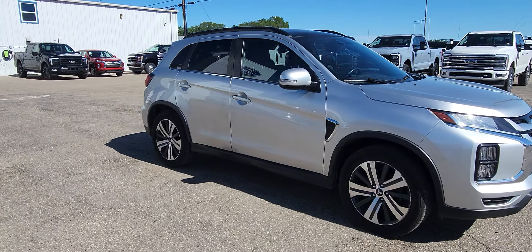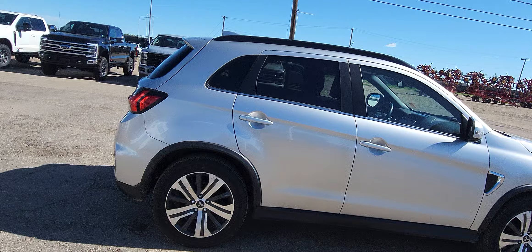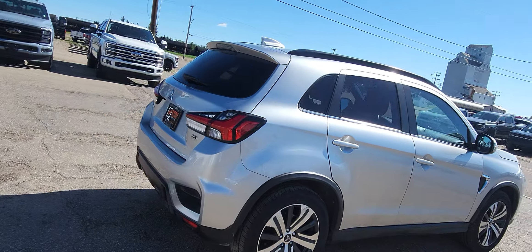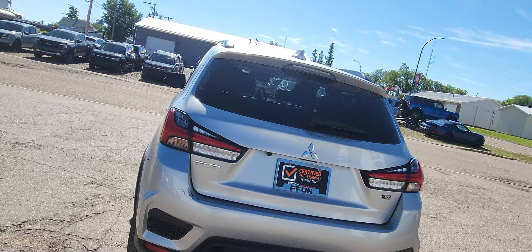This is a 2021 Mitsubishi RVR. It is silver in color. It has a hatch, not a full trunk, but it has lots and lots of cargo area.